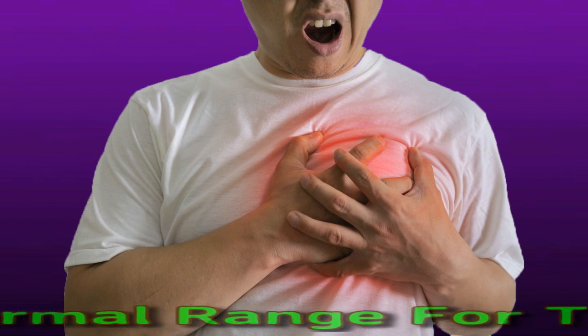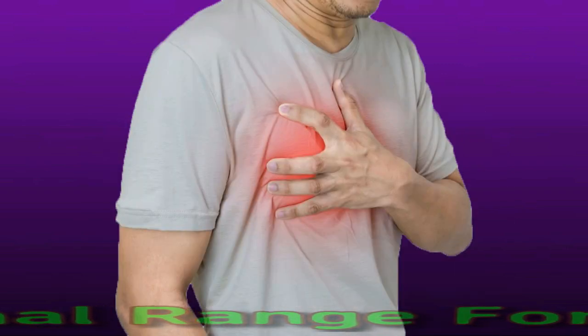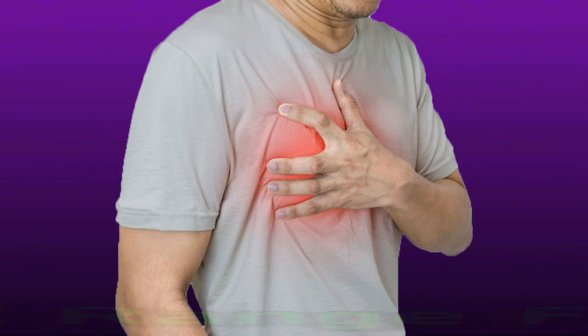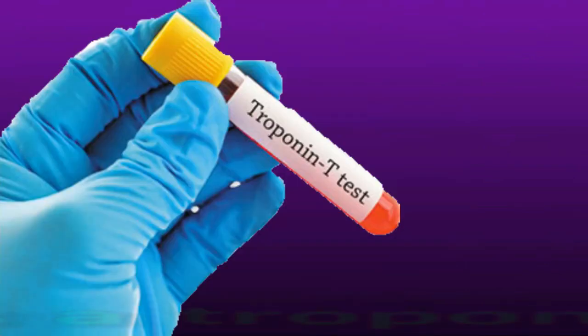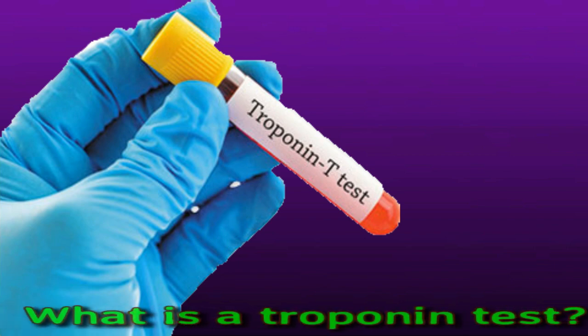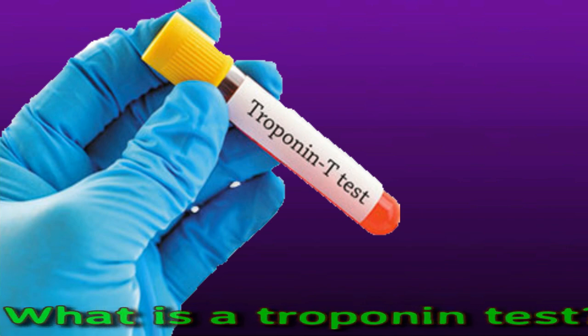High troponin levels usually mean a person has recently had a heart attack. The medical term for this is myocardial infarction. A troponin test measures the levels of troponin in the blood as a way to check for heart damage. The heart releases troponin into the bloodstream when it sustains damage.